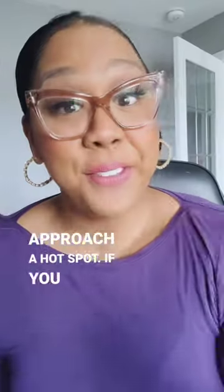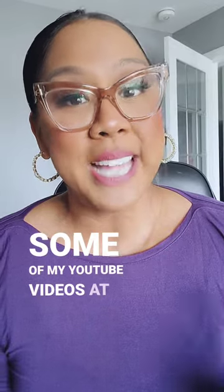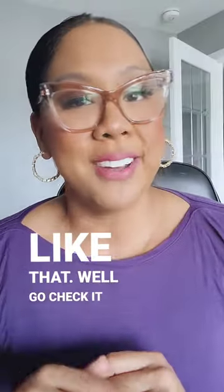How to approach a fill-in-the-blank question or a hotspot. If you found this information helpful, make sure to follow me here and go check out some of my YouTube videos at Just Like That. I'll see you there.